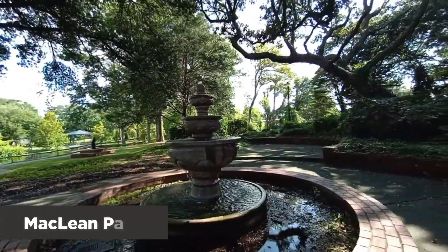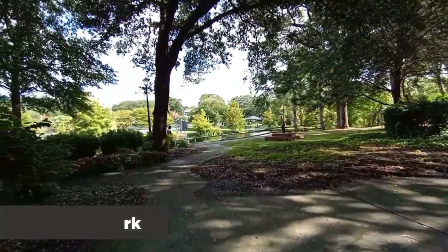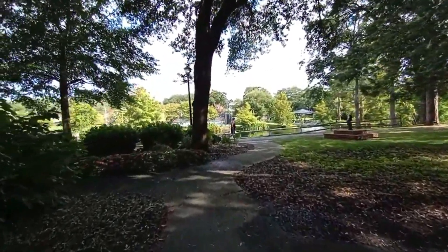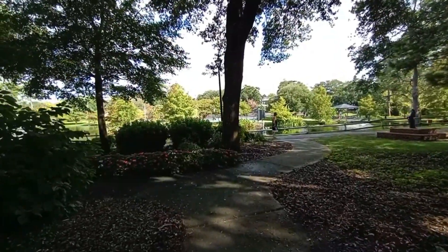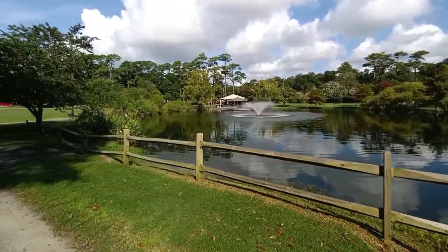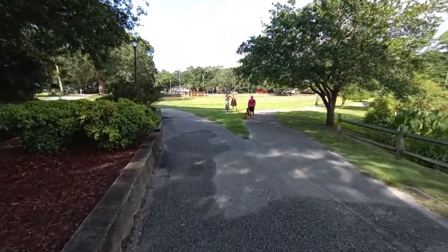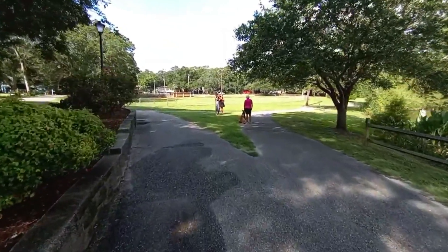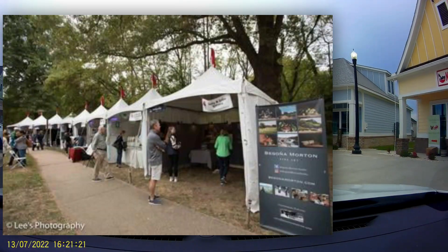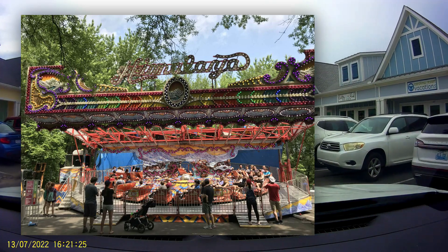After breakfast, take a leisurely walk through McLean Park right across the street. This is a favorite spot for all, and the play sets are popular with younger members of our community. There is also a lake, a pagoda, and tennis courts, and of course plenty of nature to share. There are often festivals here as well, so perhaps the day you go you'll be lucky and have a festival thrown in for free.